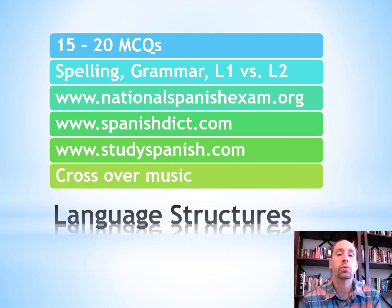The next section is Language Structures, with more multiple choice questions. They're going to test your spelling, grammar, and comparing first language and second language. At NationalSpanishExam.org there are practice activities, or you can use SpanishDict.com. StudySpanish.com has a grammar section. And listening to music in both Spanish and English is a great way to practice as well.